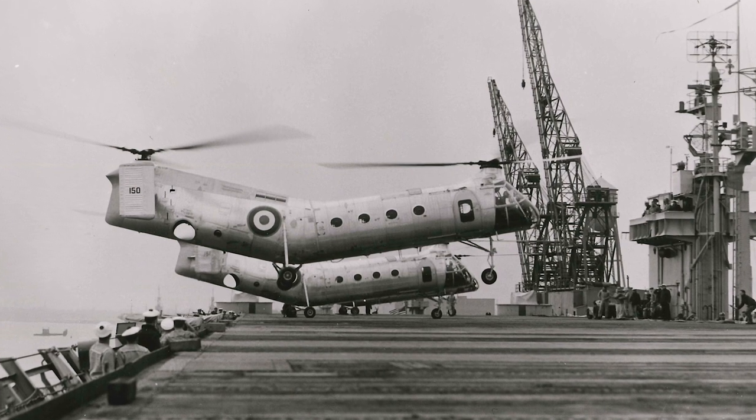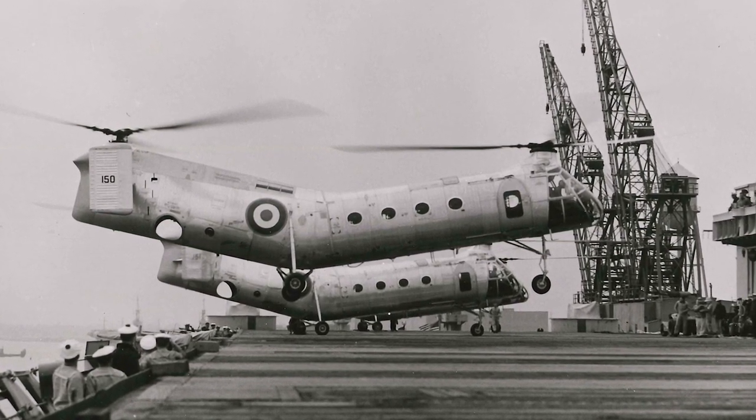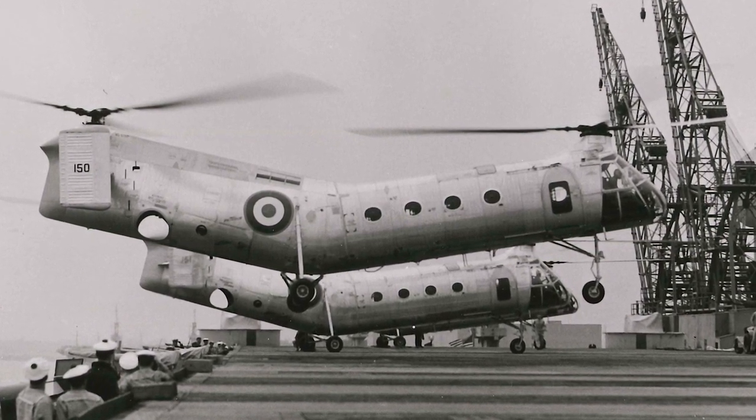The French Air Force and French Army Aviation used the H-21 in the Algerian War. It was tested in the ground attack role, but mostly served as a troop transport.